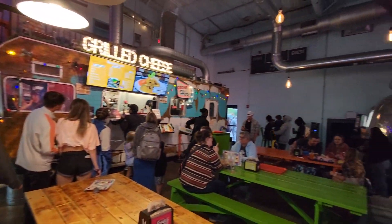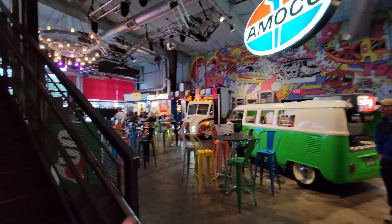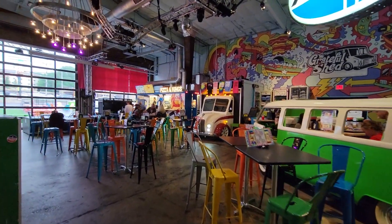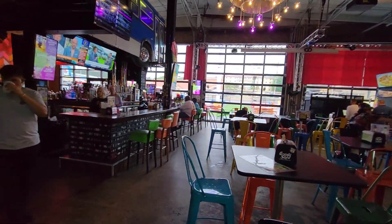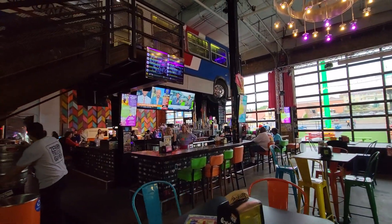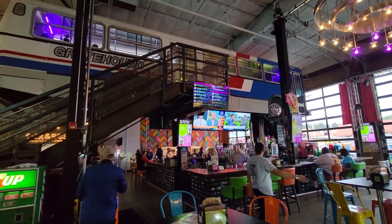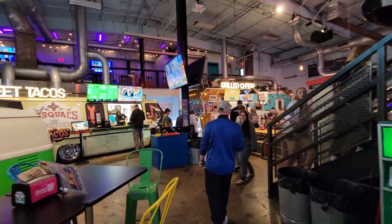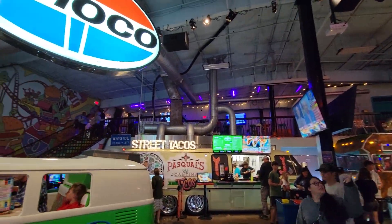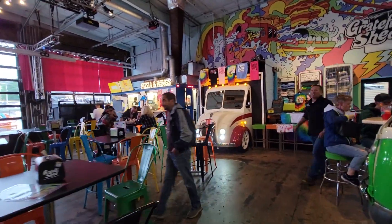They have everything in here — a rib food truck, a grilled cheese food truck, tacos. I'm going to try the pizza; they've got a pizza and wings truck over here. This place just goes on, and then they've got a bar and an actual Greyhound bus just kind of hanging from the ceiling. Some more eating upstairs. All kinds of nostalgia in here — it's pretty neat.